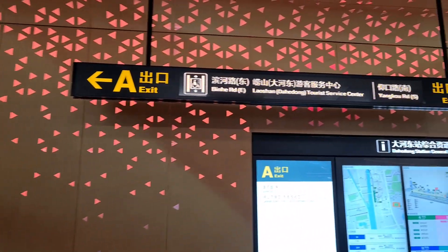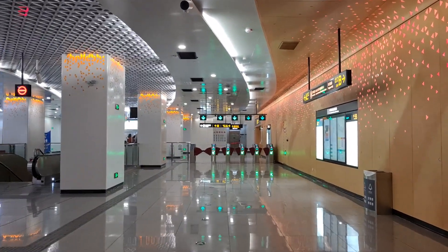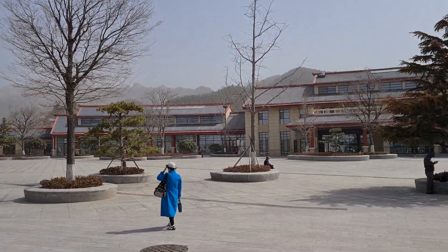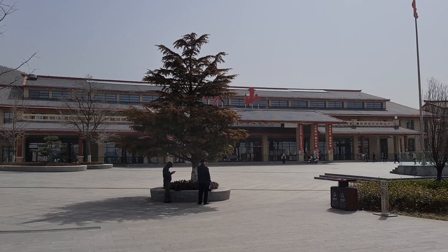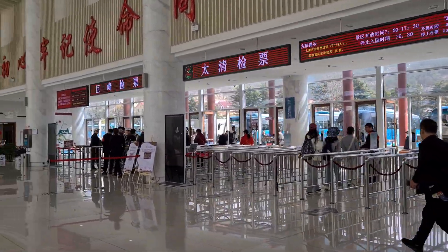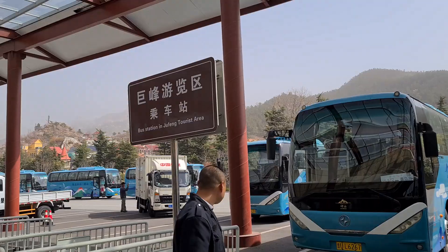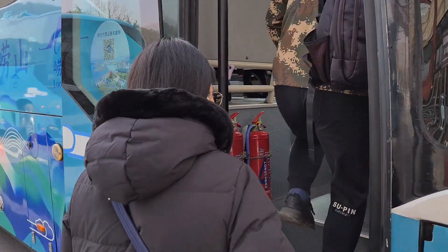Very colorful station here at Dahedong station. We're gonna take exit A to go to the tourist center, and from there we're gonna take the bus and then take the cable car. We're now in a very remote area of Qingdao — the mountain is right there. We need to look for the bus entrance for Trifeng. The left side is for Trifeng and the right side is for Taiping.